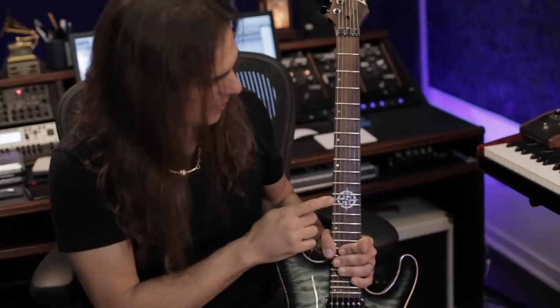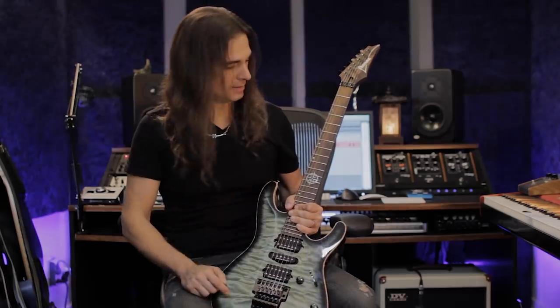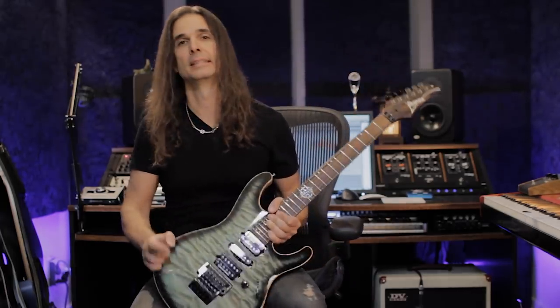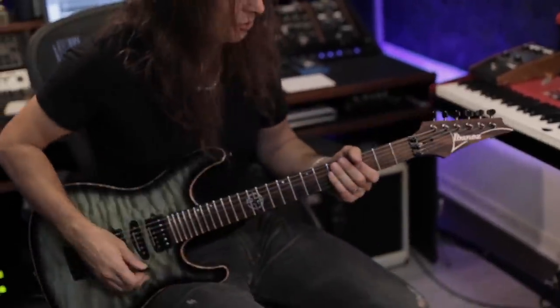We have the compass design here celebrating the 20th anniversary of Holy Land, the Angra album we did in '96. I don't know if it's gonna be in tune — let's see.